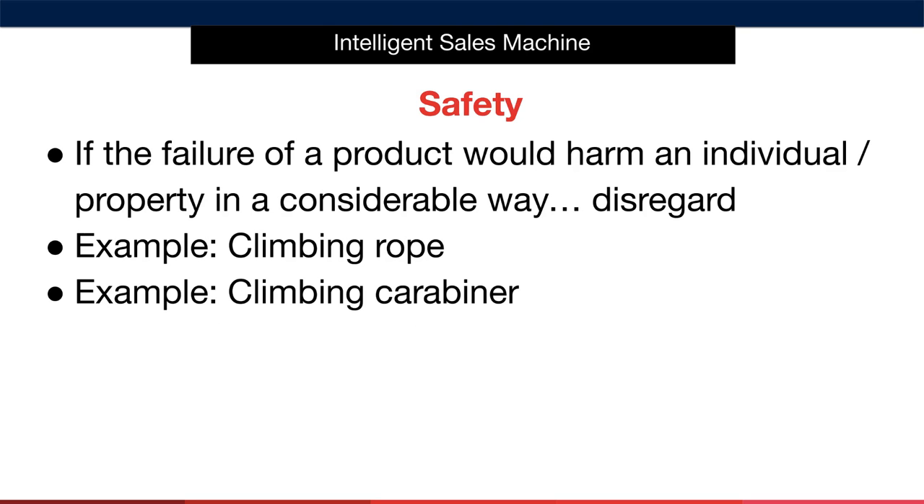Next is safety. If the failure of a product would harm an individual or property in a considerable way, then disregard it and don't ever get involved in selling them. Two good examples that spring to mind are climbing ropes and climbing carabiners. If either of these were to fail when a climber was scaling a mountain, the consequences would be unthinkable.